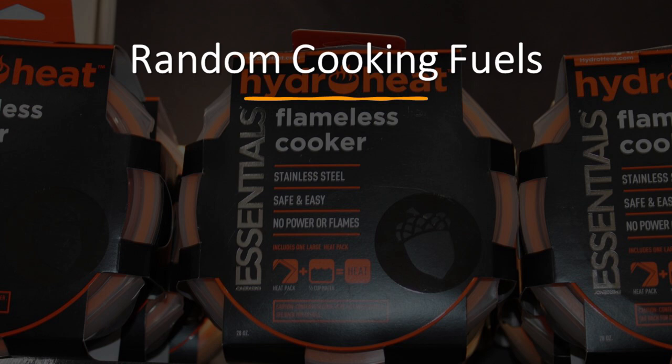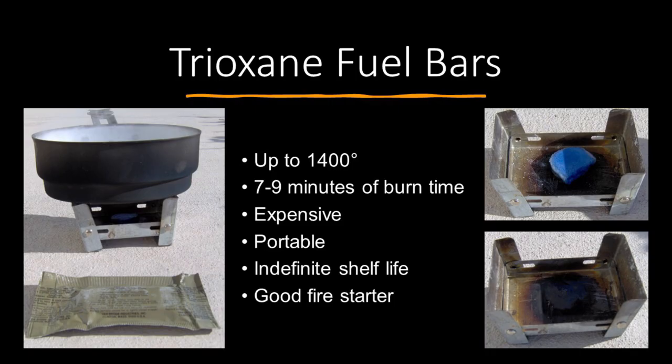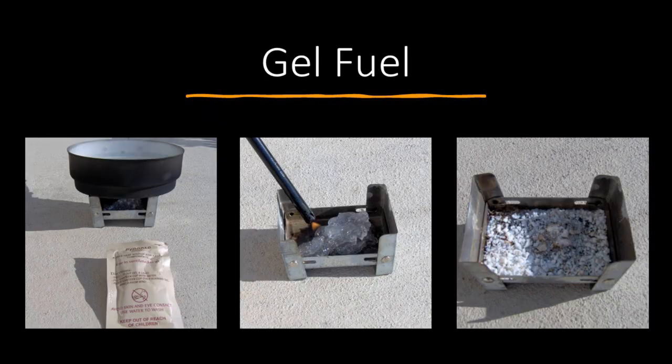There are a bunch of random cooking fuels on the market. Solid fuel cubes — normally the brand Esbit — create intense heat up to about 1,400 degrees but burn for a short time. They're a bit expensive but very portable, something you'd want in your backpack for a 72-hour kit. They have a long shelf life and can also be used as a fire starter. Trioxane fuel bars are very similar — military grade. You break off whatever size piece you want and put it in the little portable stove. There's practically no evidence at all that a piece ever existed after it burns. Gel fuel is also military grade — you squeeze it out and light it.